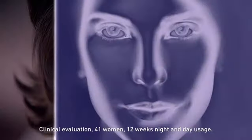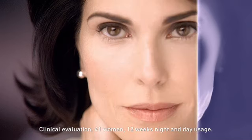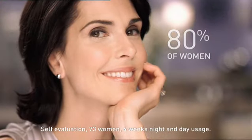It's clinically proven to correct dryness, dullness, wrinkles, brown spots, and lack of firmness. You look dramatically younger. 80% of women noticed visible results.